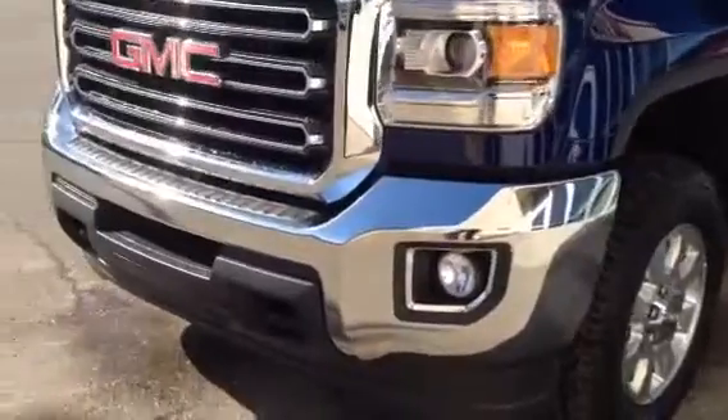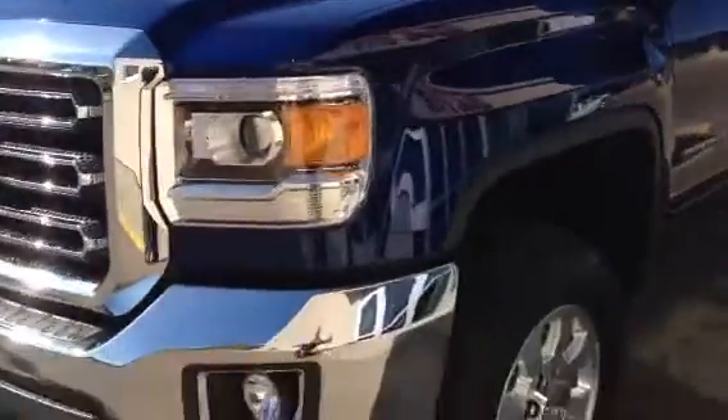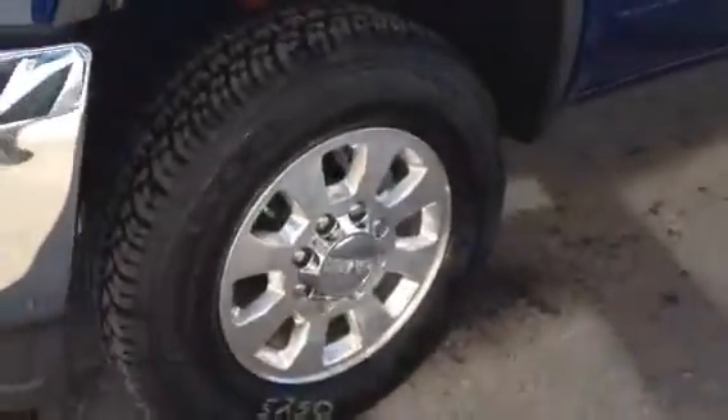Front fog lamps, nice big chrome front bumper, chrome on the grill as well. HID headlamps, nice chrome wheels, badging, body colored door handles, and some chrome stripping underneath the windows there.